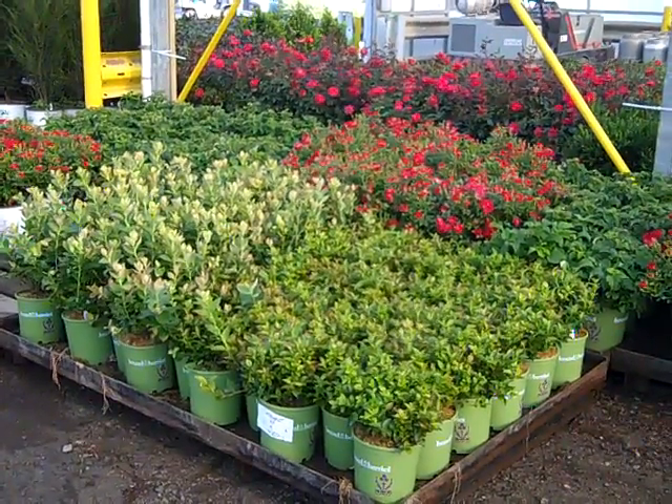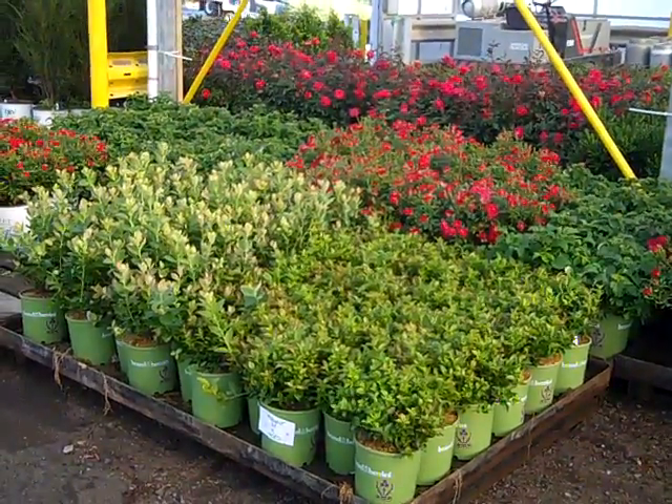Good morning, it's Wednesday on the Willoway Dock. Let's take a walk and see what beautiful plants are shipping out today.